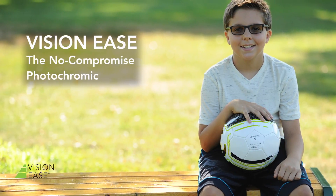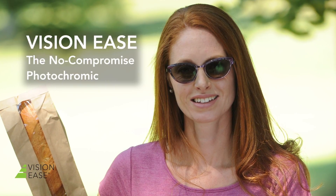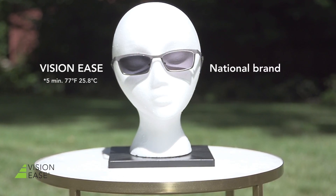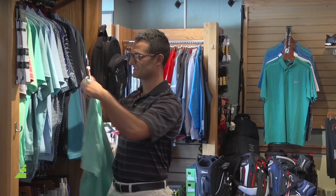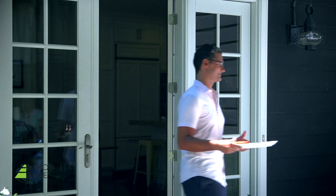Now, there is a better choice. Introducing new VisionEase photochromic lenses, the no-compromise photochromic. How much better is VisionEase? Let's take a look. In a side-by-side comparison, new VisionEase photochromic lenses beats the national brand indoors, outdoors and everywhere in between for the ultimate comfort in any light.